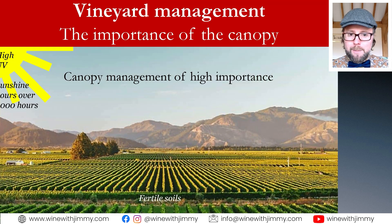Now we're going to talk about the importance of the canopy. We know from previous videos that New Zealand has a significant amount of rainfall — much more than many other wine regions. This is paired with high levels of UV light and sunshine hours typically exceeding 2,000 — in Marlborough above 2,400 hours per year. They also have quite young fertile soils in geological terms, so canopy management and managing the vineyard is very important for producing quality fruit.